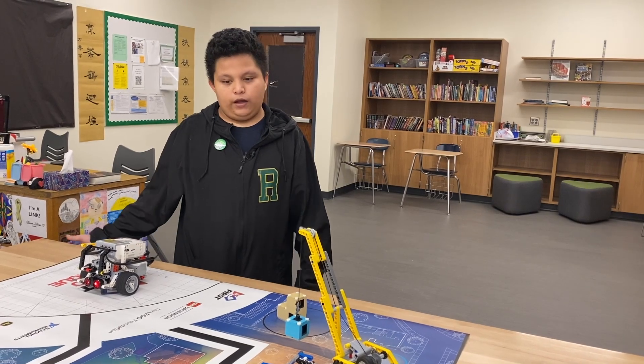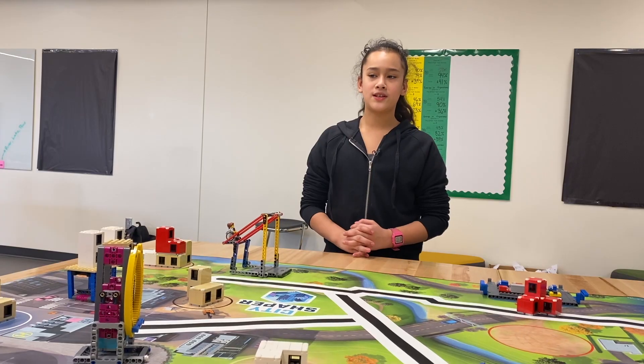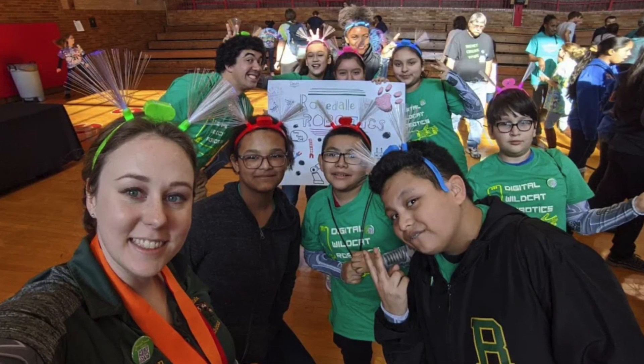We try something new, and if that something new doesn't work, then we try something new again. It feels good to finally figure out how to do that thing. It makes you feel kind of proud.